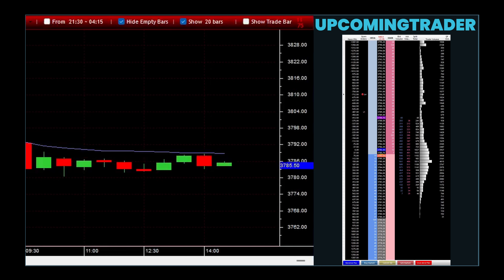The marubozu gapping pattern is an insightful concept used in technical analysis to understand and predict future market movements. This pattern involves what is known as marubozu candles, which are distinctive for not having wicks, indicating that the opening and closing prices are at the extreme ends of the trading range for the period.